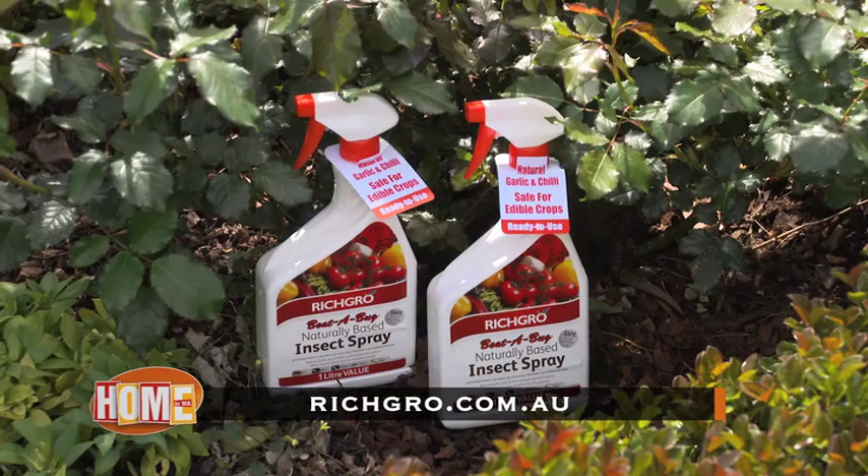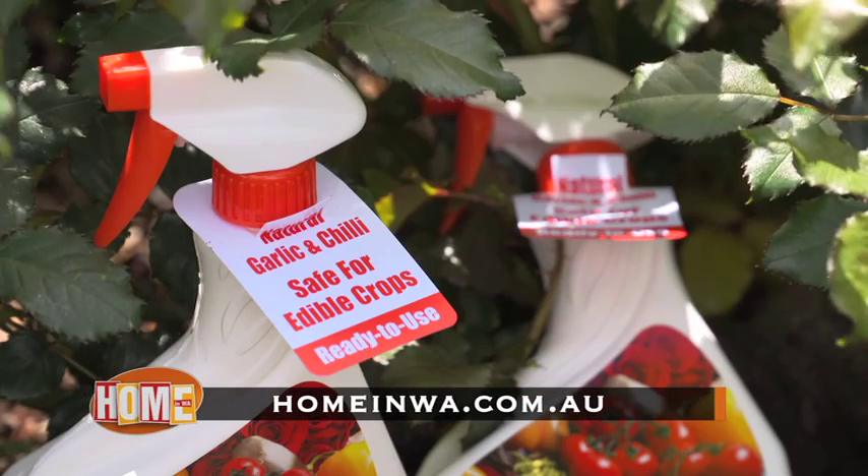Go to ridgegrove.com.au to beat the bugs in your garden, or you can watch this story again at homeinwa.com.au.